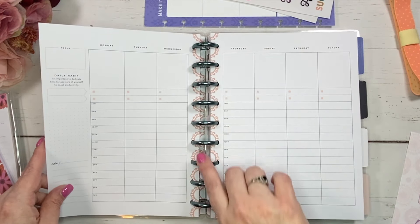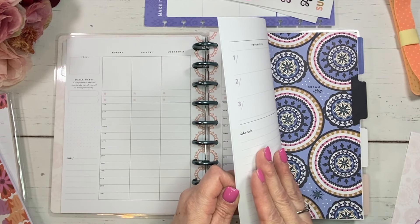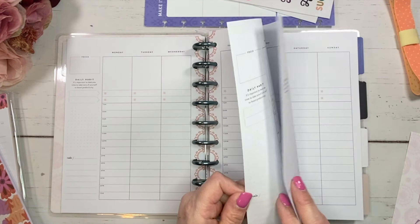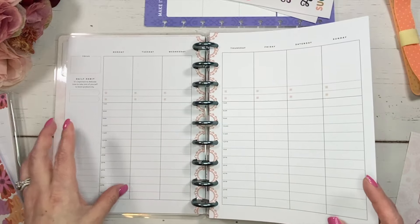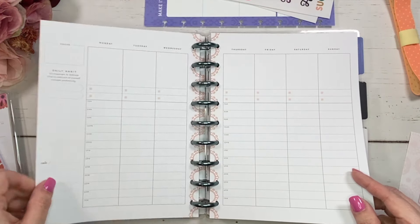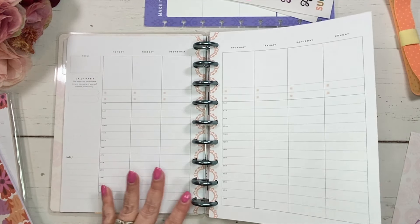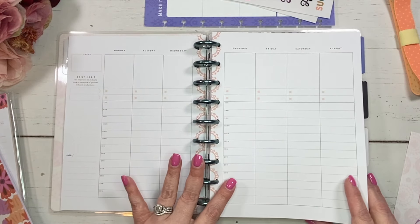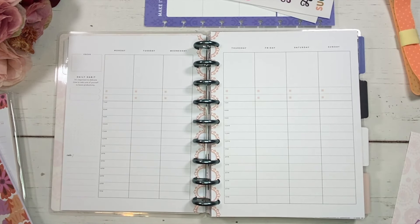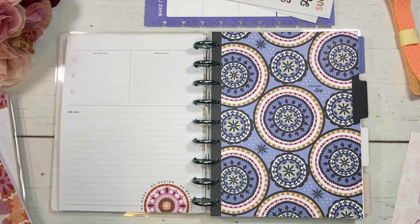The hourly section runs from 7 a.m. to 7 p.m., with one box for each hour rather than half-hour increments. That's a nice choice because it gives extra room up top for the other sections. Since it's undated, we've got quite a few weeks per month — actually six weeks, which is a lot. Obviously some months are longer than others, so you can format it however you want.